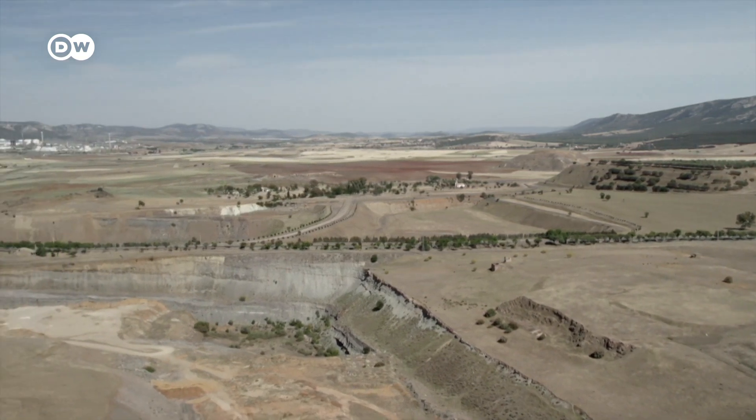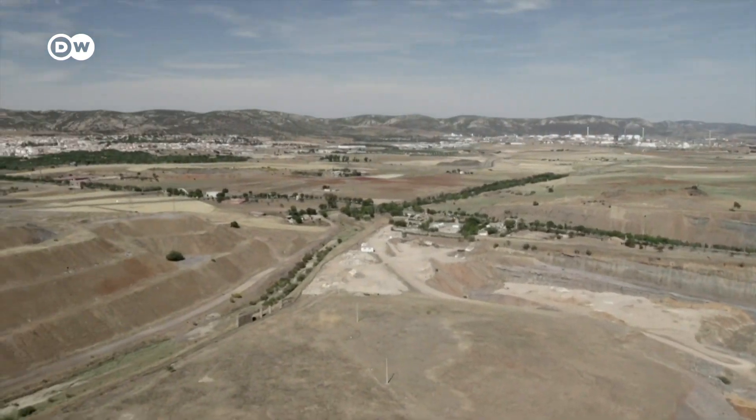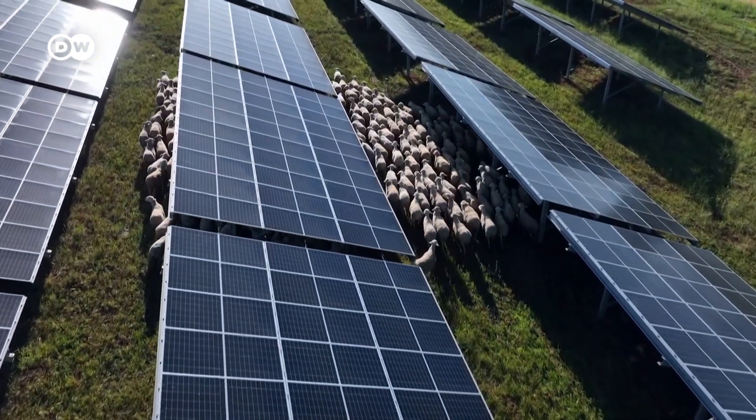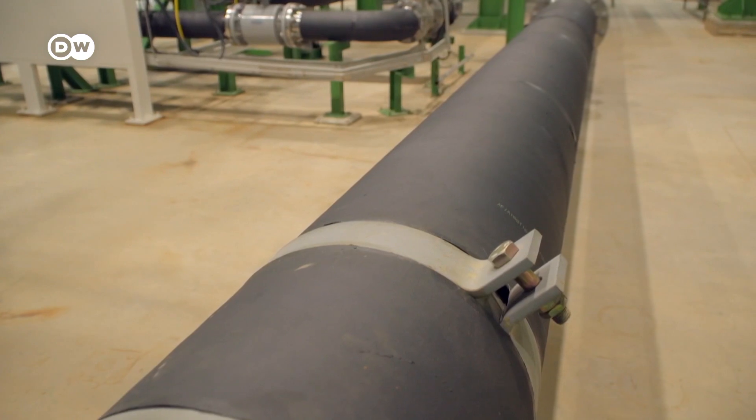Spain is the ideal country for green hydrogen. Lots of space. Lots of sun. Booming solar production can supply lots of cheap electricity. Without it, green hydrogen is still too expensive.